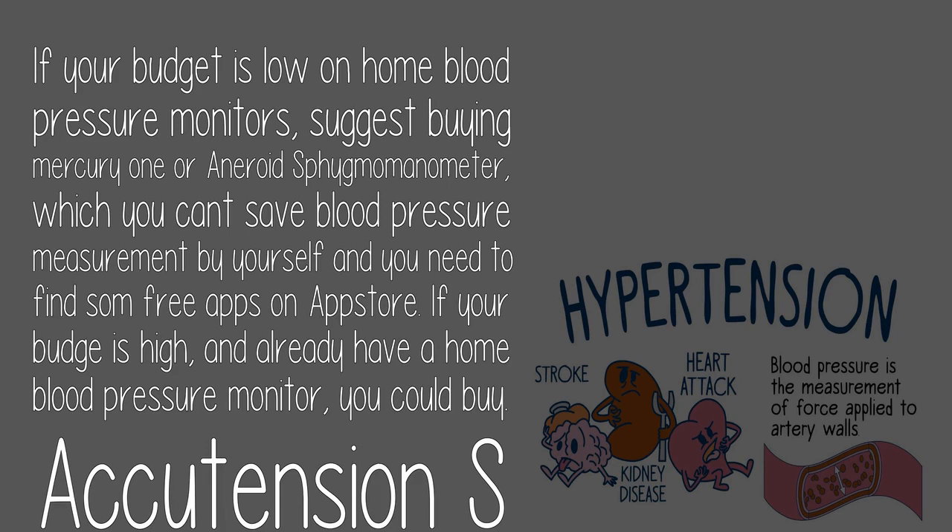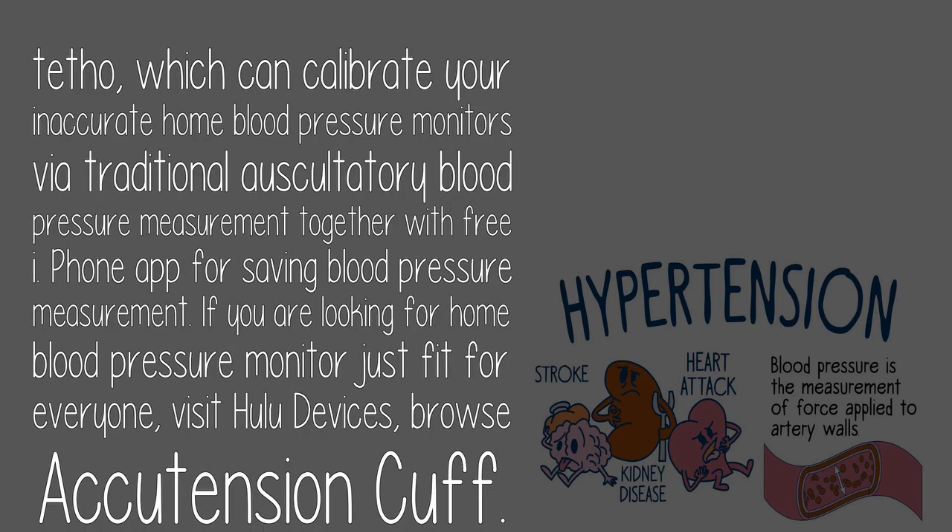If your budget is high and you already have a home blood pressure monitor, you could buy a calibration device which can calibrate your inaccurate home blood pressure monitor via traditional auscultatory blood pressure measurement, together with a free iPhone app for saving blood pressure measurements.